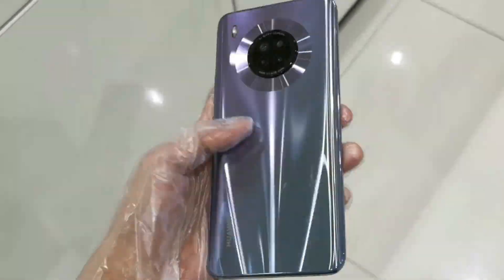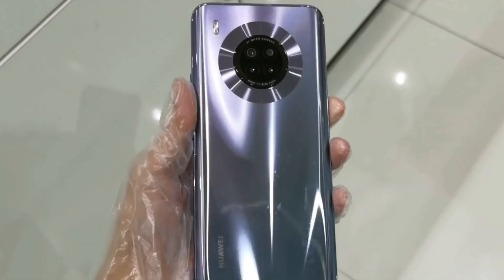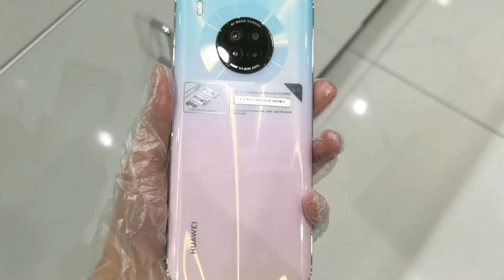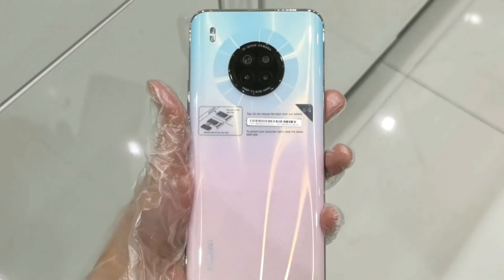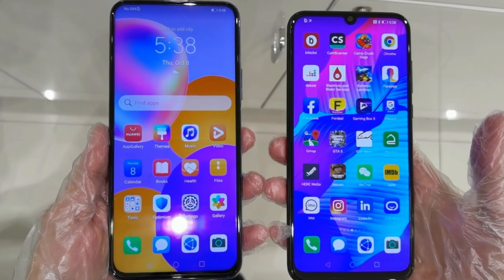Huawei Y9A promises to be a perfect choice for consumers at every age. It is designed for photography and super performance, offering a super camera experience with a 64MP quad camera, 40W Huawei Supercharge, large storage, and a sleek design with good value for money.